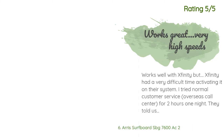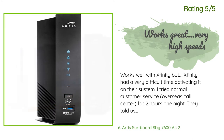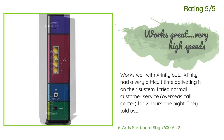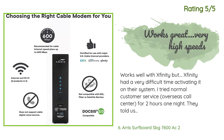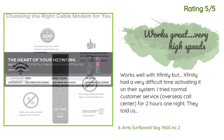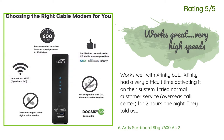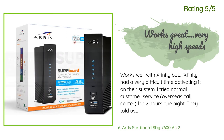Another happy customer said: 'Works well with Xfinity but Xfinity had a very difficult time activating it on their system. I tried normal customer service overseas call centers for two hours one night — they told me to bring it in to a local store. At the store, they were also unable to activate it and told me to call their highest level technical assistance in Arizona. After two more hours they finally activated it. It turns out Xfinity had the model incorrectly listed. Hopefully they got that fixed and activating it now may be easier.'